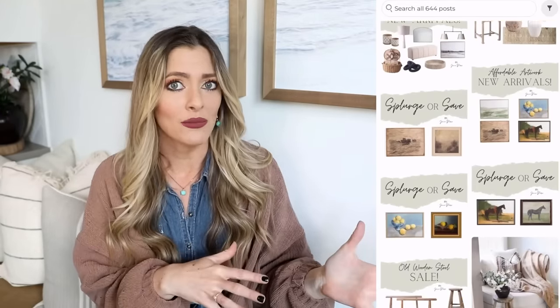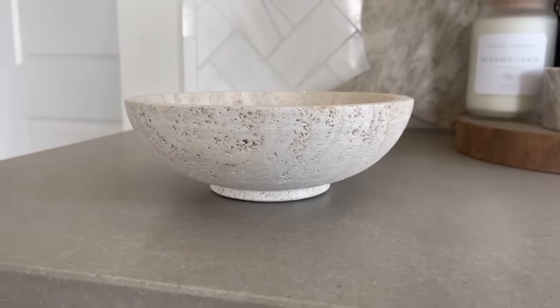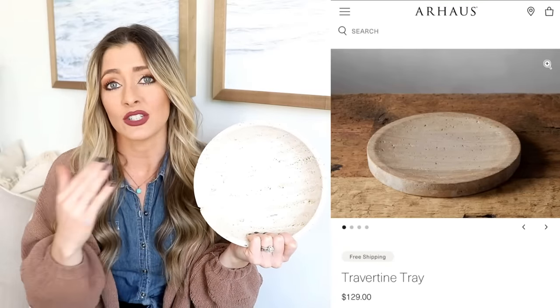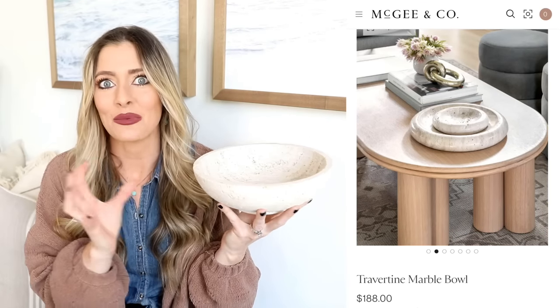The first item I found at TJ Maxx — they had it at Marshall's as well. I posted about it on my community page and Instagram. It's now sold out but there's a similar product linked below. It is this gorgeous travertine bowl, and it was $20, which is insane because lots of designer sites sell travertine decor — bowls, tissue covers, trays — and these typically go for $150 or more.